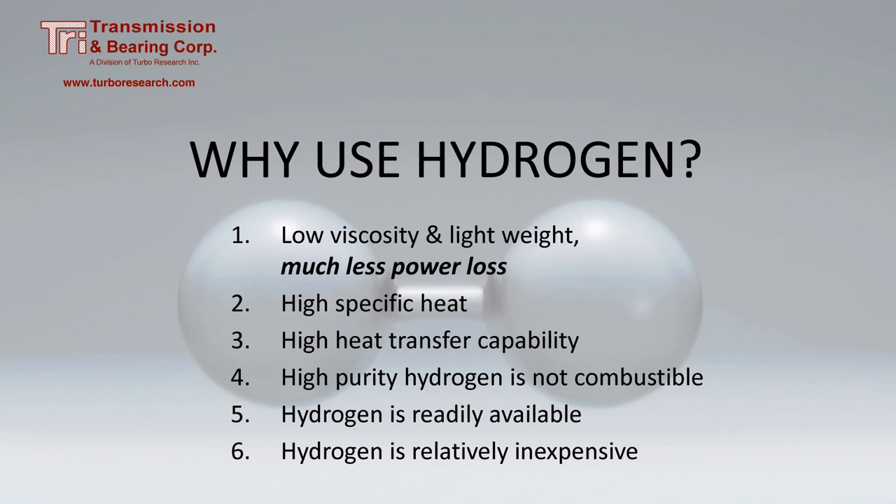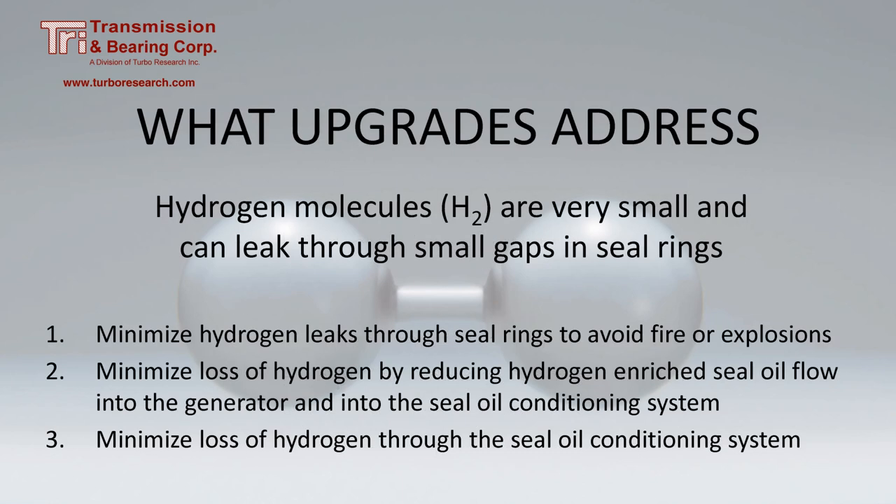Compared to other cooling mediums, hydrogen is relatively inexpensive. Hydrogen is the first element on the periodic table. It has one proton and one electron, and no neutrons. In the molecular form H2, it is very small, meaning it can leak through very small gaps.